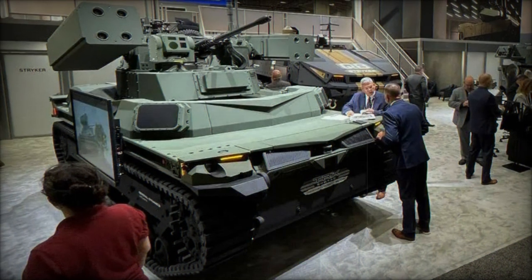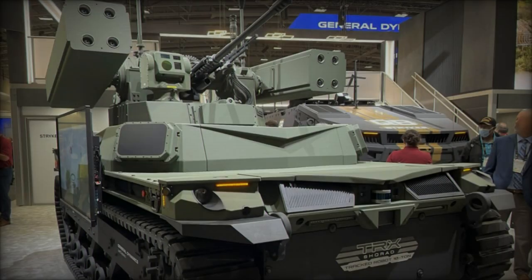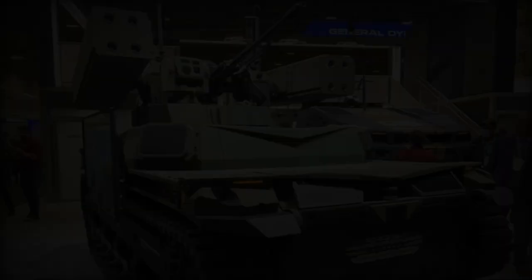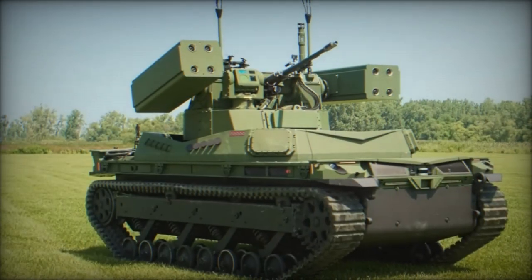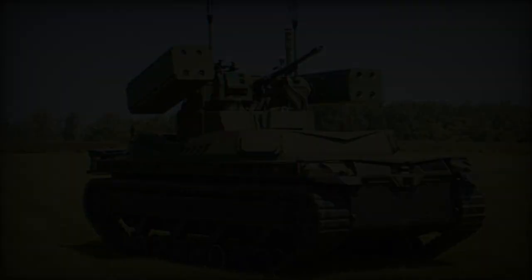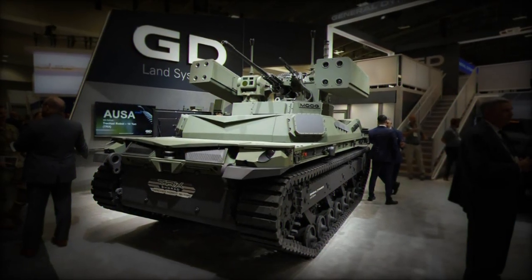Complementing the Stinger's capabilities, the 30mm cannon offers a high rate of fire, making it highly effective against various air and ground targets, including low-altitude slow-moving aircraft, helicopters, and UAVs. The integration of these two powerful systems provides comprehensive air defense capability, ensuring robust protection for ground forces against a wide range of aerial threats.